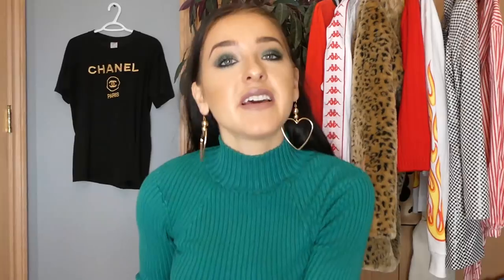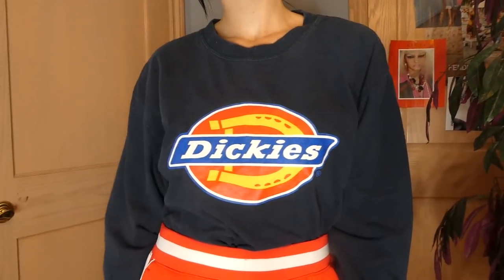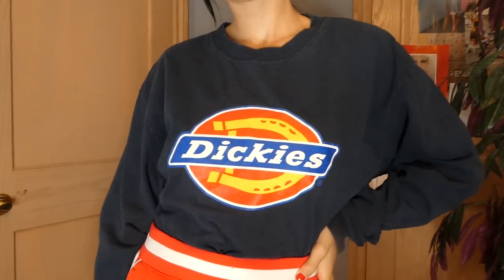Another fake Gucci piece — it says Gucci Guilty and has the GG right on the front. Pretty bomb. The next piece is a Dickies piece — I found a hoodie a few weeks ago and then I found this long-sleeve graphic.